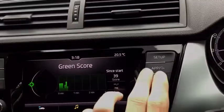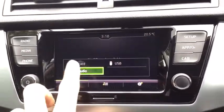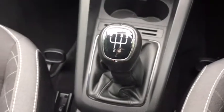It comes with Apple CarPlay, Android Auto and Bluetooth connectivity. It comes with air conditioning as well. We've got electric front windows, electric mirrors, automatic lights, and it's a five-speed manual as well.